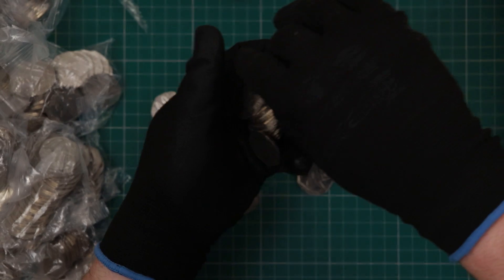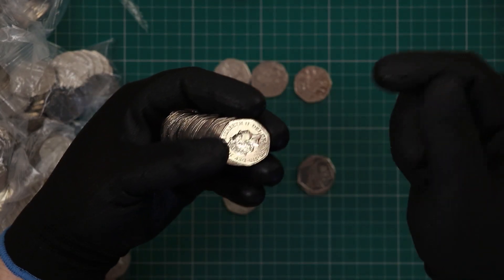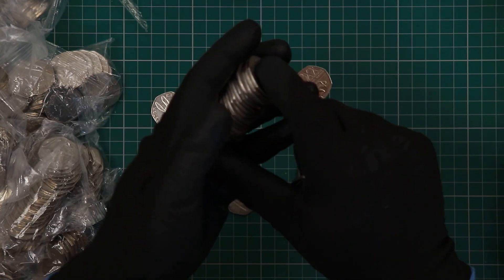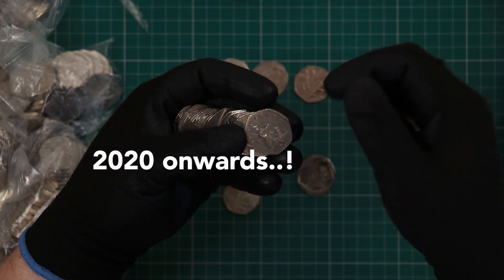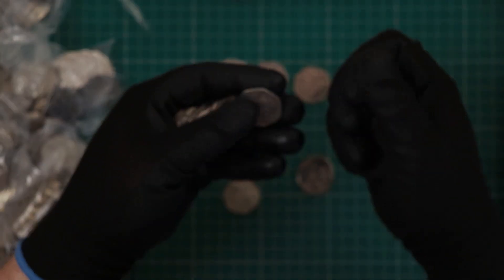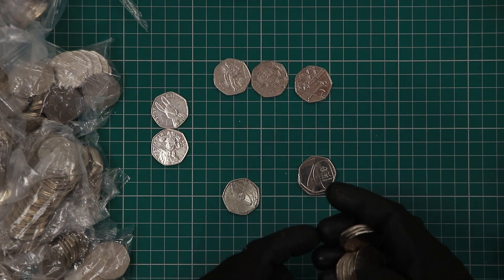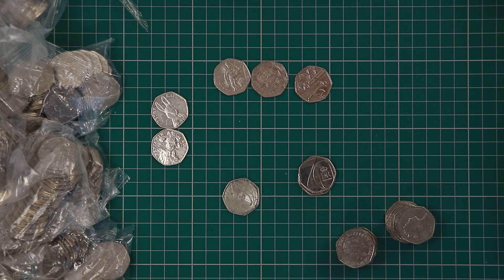That's definitely going in the book at the end of the week. So what are we going to find tonight? Let's crack on with it. We've got a Britannia, we've got a 2019 shield. I'm looking for those 2000-year-plus shields.